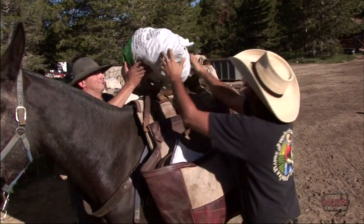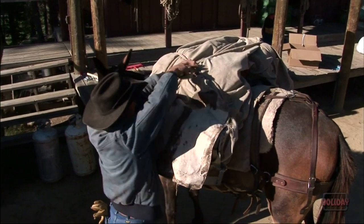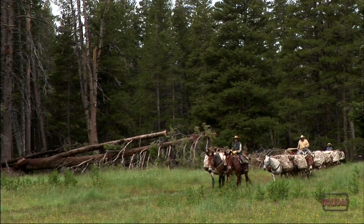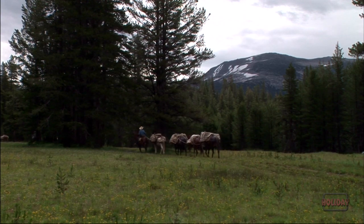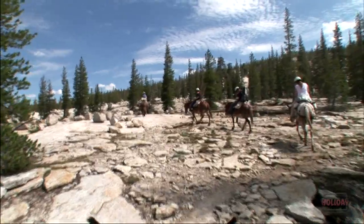Tuolumne Meadows Stable is really the pack trip center of the park. In summer, half-day and all-day rides leave and return. Packed trains with supplies to High Sierra camps come and go daily. From June to September, this is a busy place. But in such a beautiful spot, the attitude can't help but be laid back and friendly.